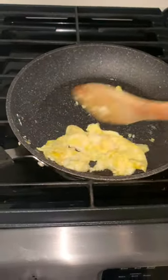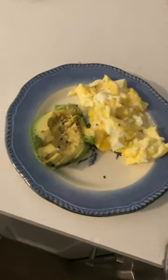For breakfast I had two eggs and half an avocado. I really like this everything bagel seasoning that I put right on top.